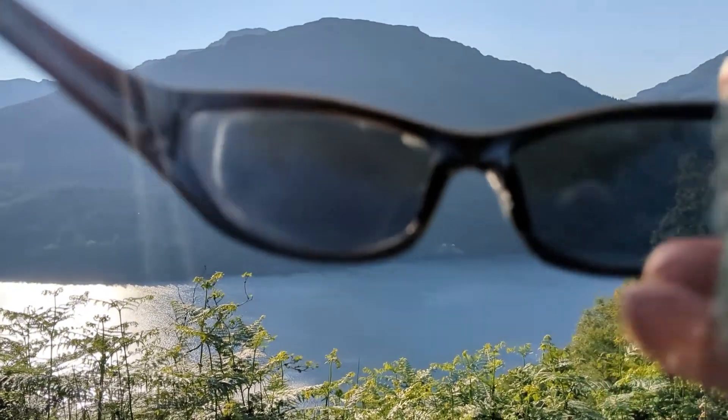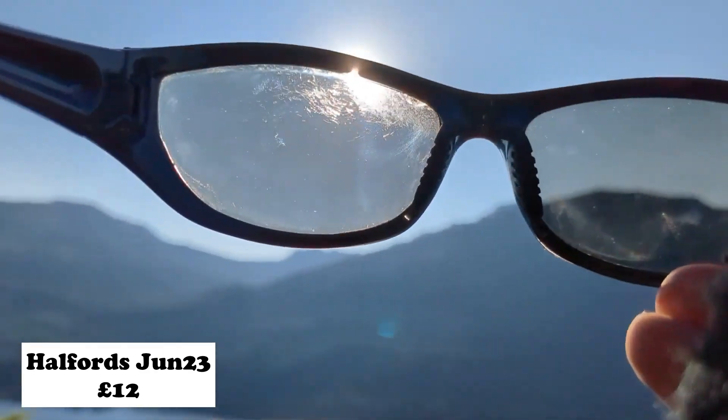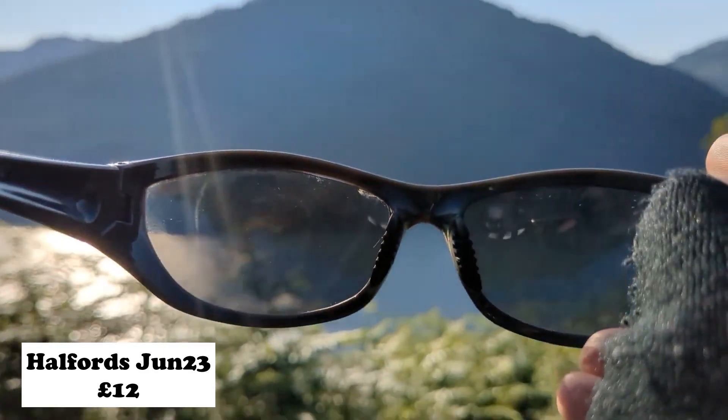Halfords, £12, June 23. Really good these, I like them.